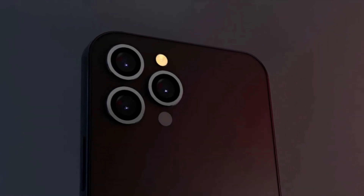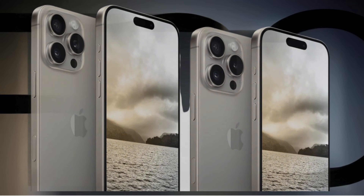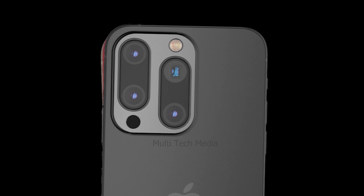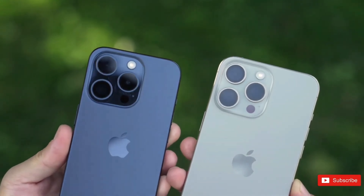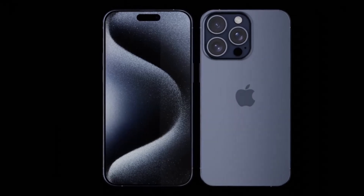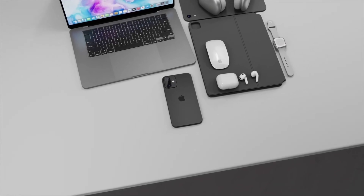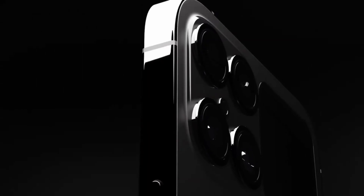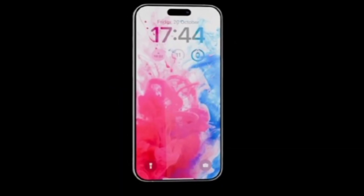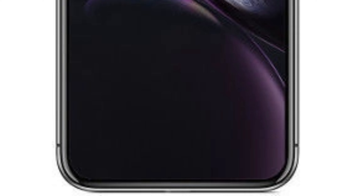In conclusion, the size evolution in the iPhone 16 series reflects Apple's strategic approach to balancing innovation with user-centric design principles. While the Pro models may undergo slight size adjustments to accommodate larger displays, the overall user experience remains paramount. As the iPhone 16 series prepares to debut, users can anticipate an array of enhancements that elevate the smartphone experience, reaffirming Apple's position as a leader in mobile technology and design innovation.